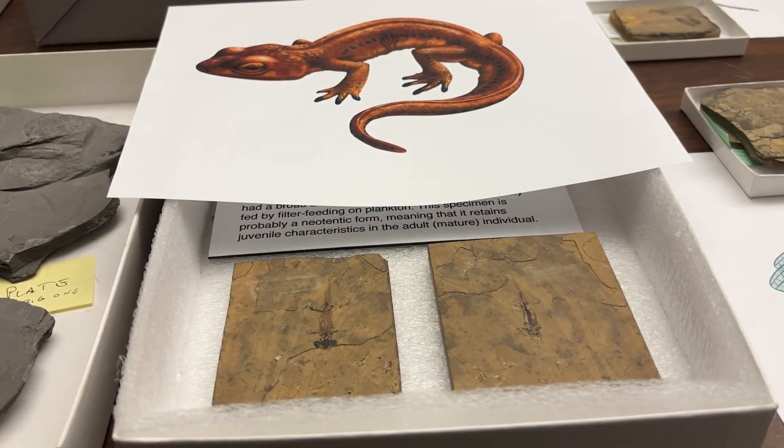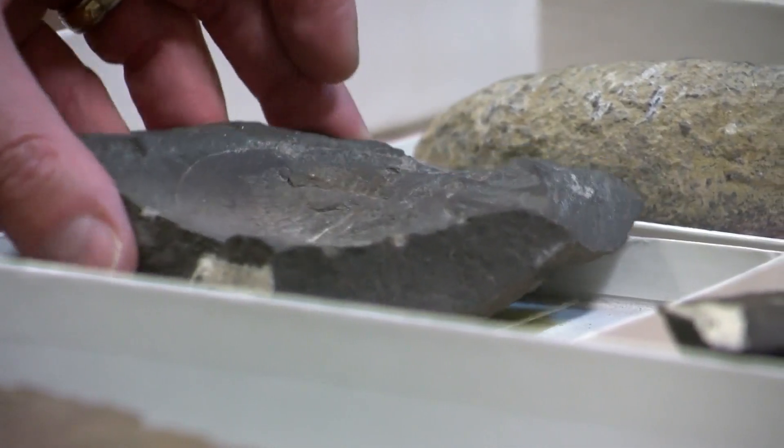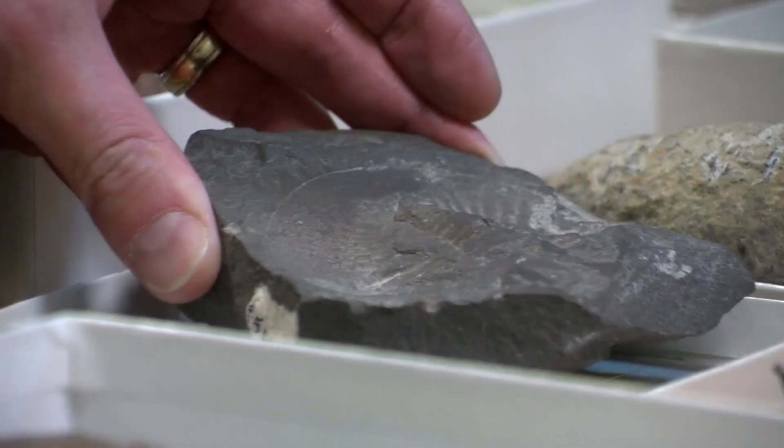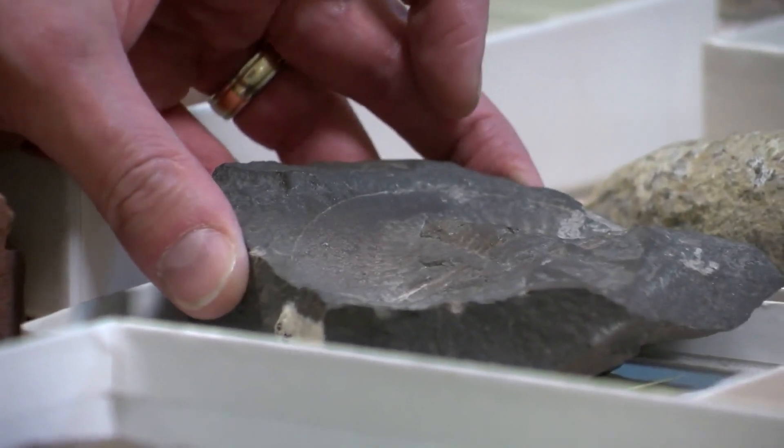It's the oldest tree-climbing reptile, and we found that here — it came from New Mexico. The exhibition will also feature the oldest discovered animal in New Mexico, a trilobite from around 500 million years ago.